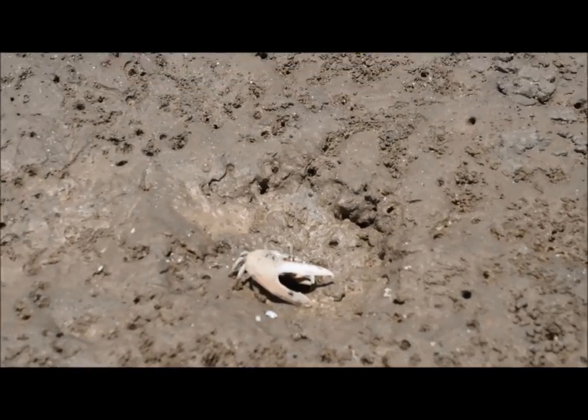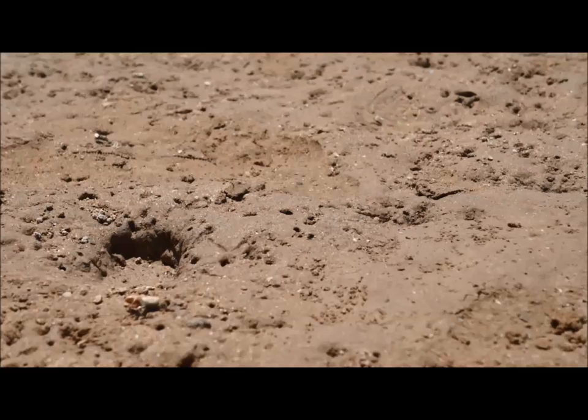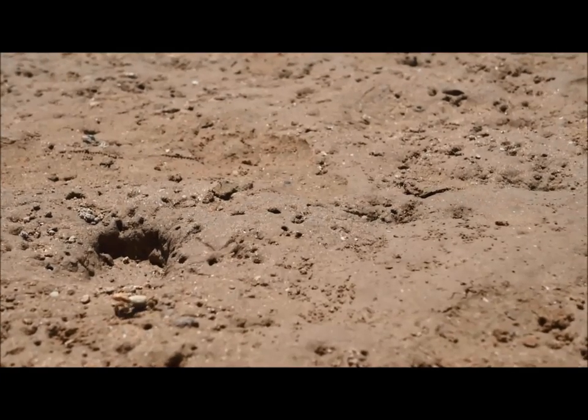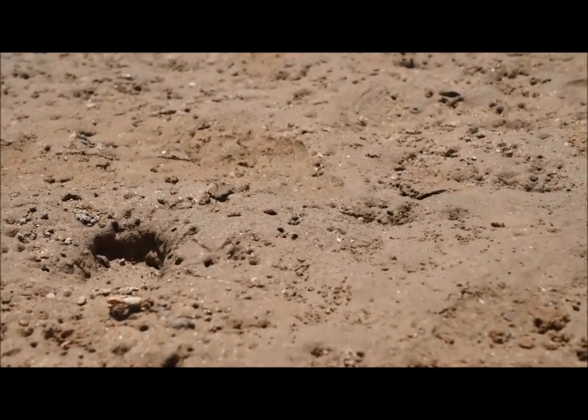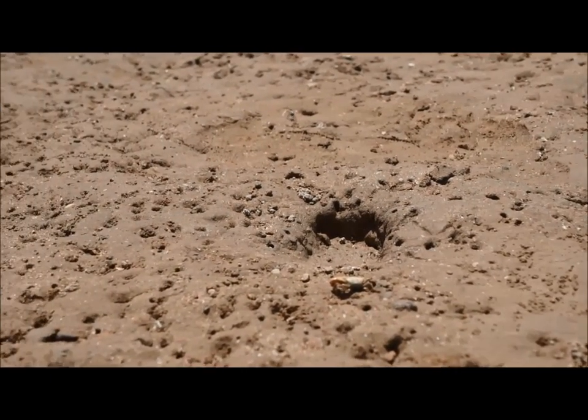That is pretty scary. He is just hiding behind that claw, pansy. The reason male fiddler crabs grow big claws, or chela, is to get together on the beach and wave them to impress the females.